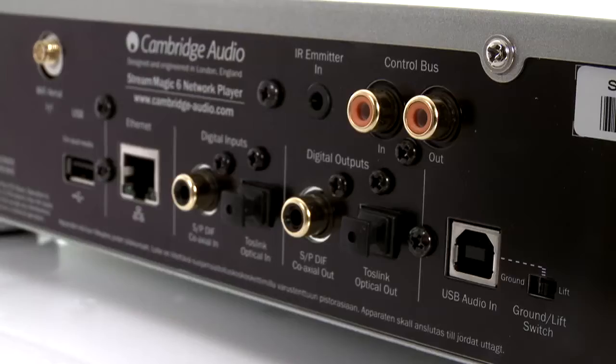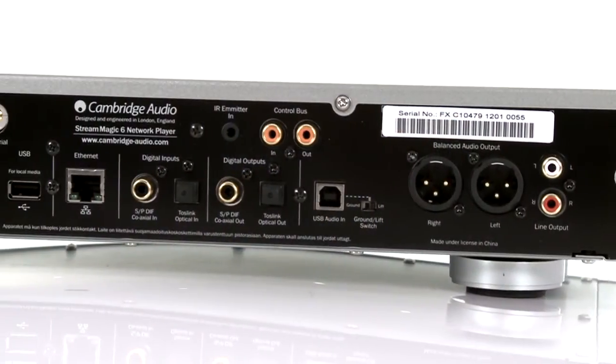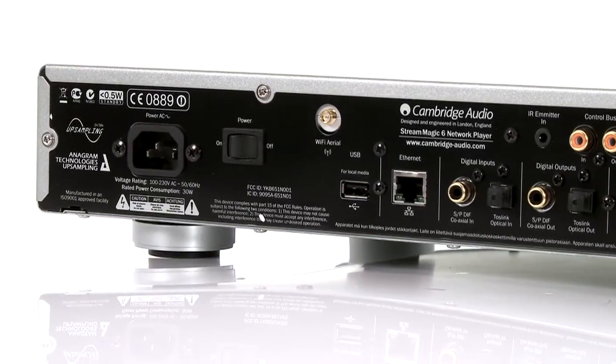And it doesn't end there. Coaxial and optical digital inputs let you connect products like TVs, Blu-ray players and games consoles and improve their stereo sound by putting it through your existing hi-fi system.